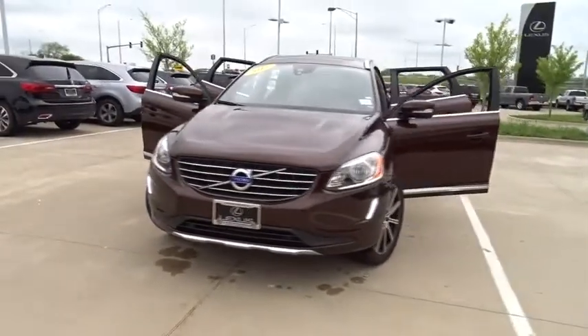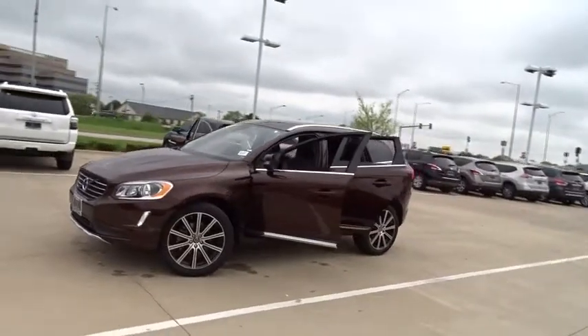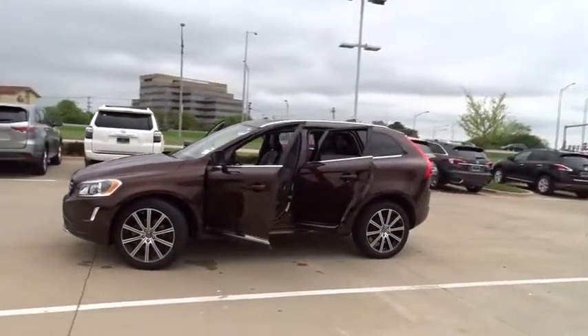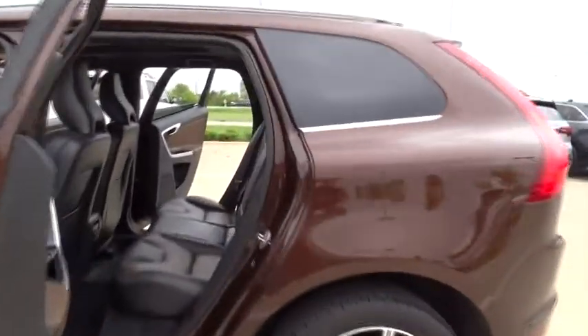The 2015 Volvo XC60. From sidewalks to pathways in the blink of an eye, the XC60 was named a Consumer's Digest Best Buy in the Cars, Pickups, Minivans, SUVs, and Hybrids category.